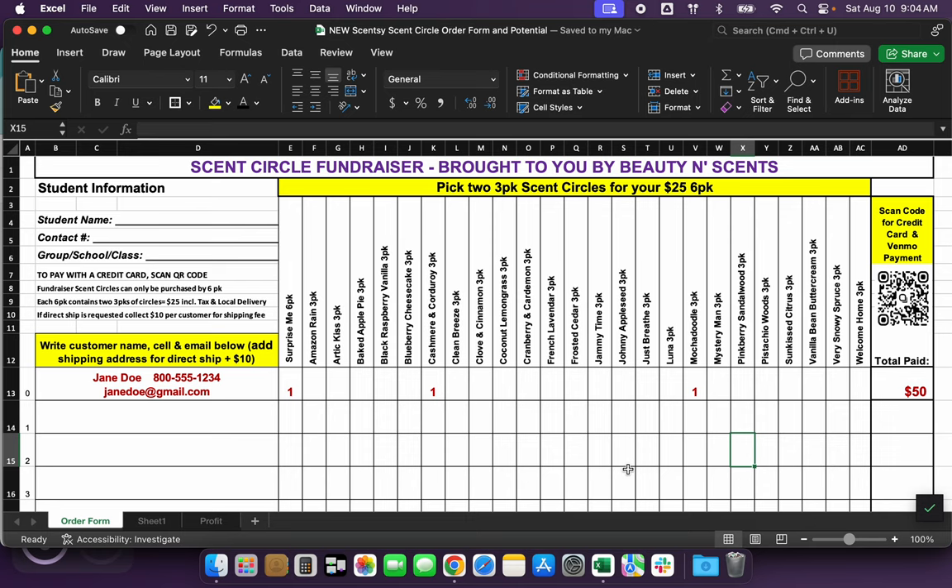So what does that change? That changes our fundraisers — which honestly it's not going to be that big of a change. There is a price increase, which you obviously noticed, from the three dollar scent circle to a three pack of scent circles going to ten dollars. So that's a one dollar increase. When you are doing a fundraiser, now instead of picking six individual scents to make up the six pack, you're just going to pick two three-pack scent circles for your twenty-five dollar six pack.